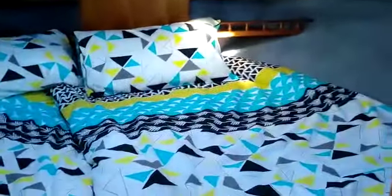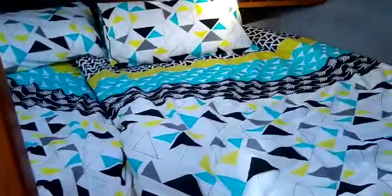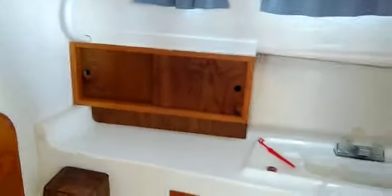This is down into the front cabin — it's a V-berth but with an infill, and it's a good size. This is the second bed, also a good size double. And this is the bathroom: electric toilet, hot and cold shower.